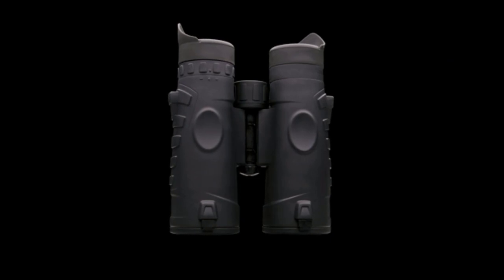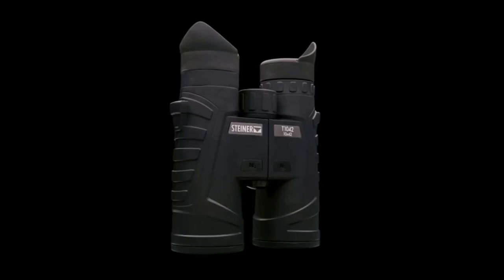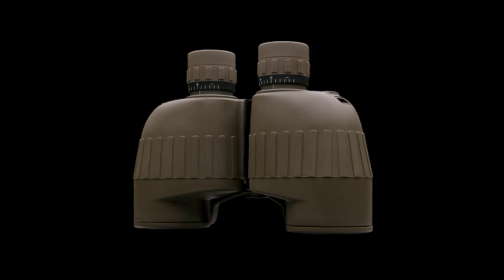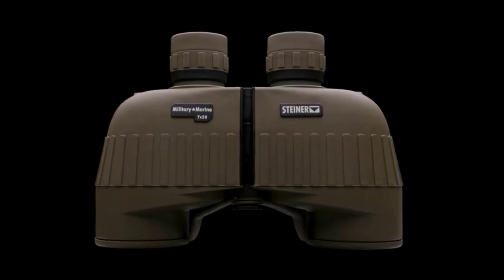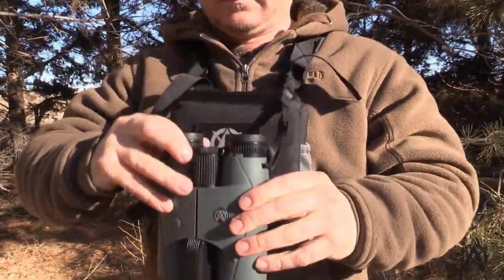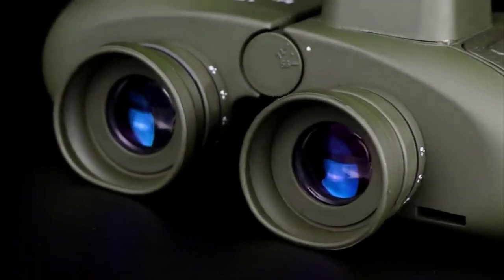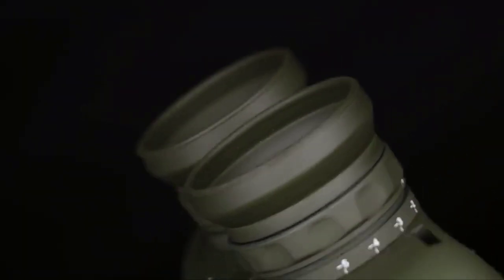Tactical binoculars are designed to help you in any tactical situation. They are the most popular binoculars among military and law enforcement officers, although some use tactical models for hunting and other activities. The binoculars will change the way you enjoy the outdoors — they are the perfect accessory for camping, hunting, and other outdoor activities. Whether hunting games or watching birds in the distance, the compact design makes these binoculars easy to use and carry.